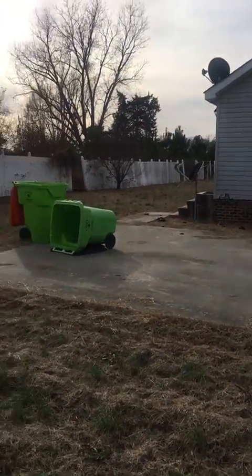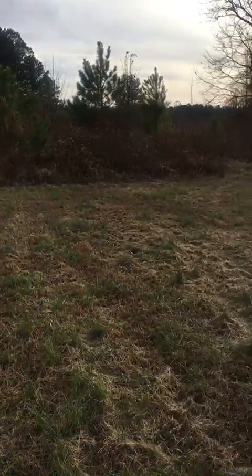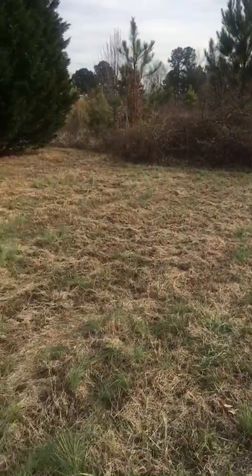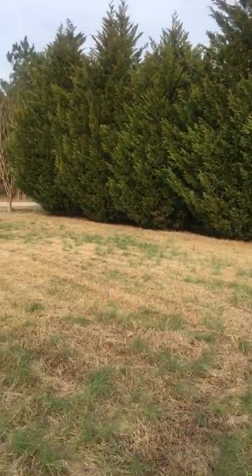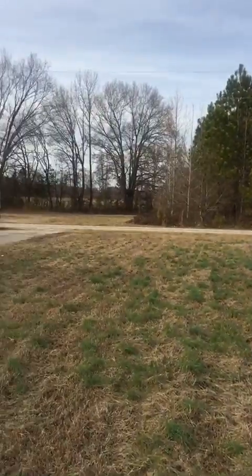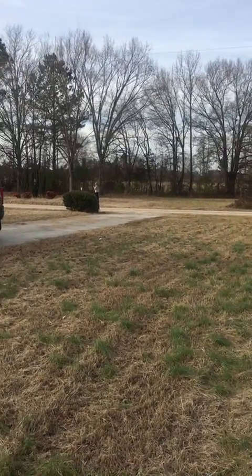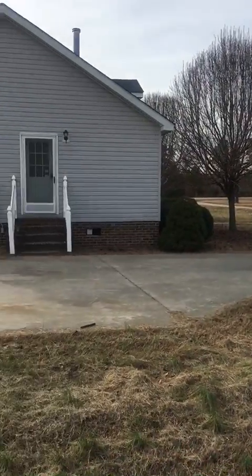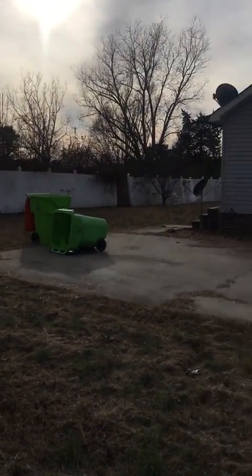I'm walking again, taking another video for you guys. I think the land may end right there at that grass — I'm not sure, but there are some trees that block it off. She thinks that part across the street over there is part of this one too. There's a fence right there; I don't know if that's where it ends or not.